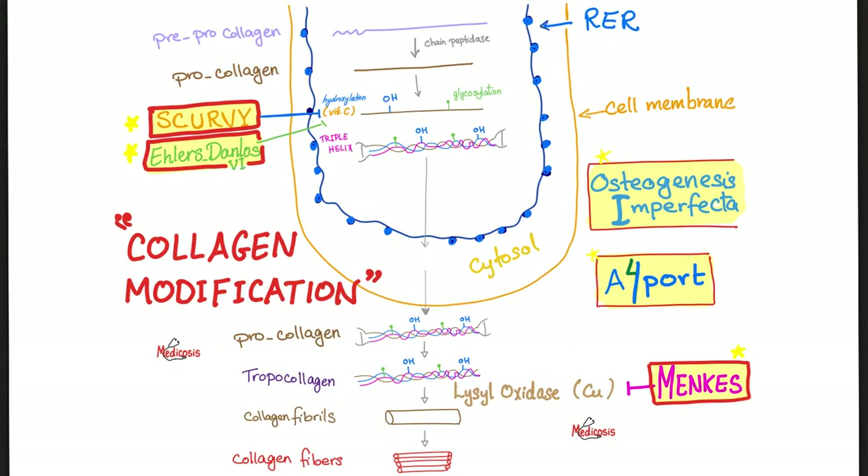How do you make collagen? Remember, it's a protein — just like insulin. Pre-pro-insulin, then pro-insulin, then good old insulin. But here it's just a longer process. Pre-pro-collagen, then pro-collagen — look at this lovely triple helix. After the pro-collagen, we have tropocollagen, collagen fibrils, followed by collagen fibers.